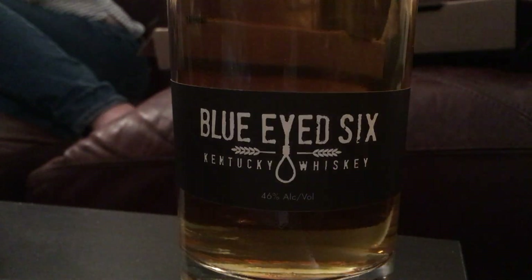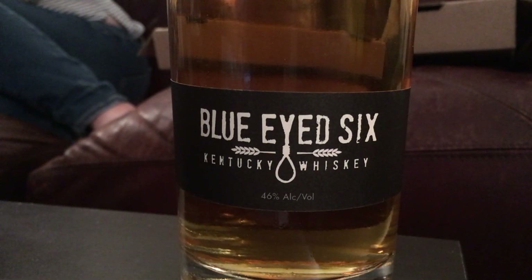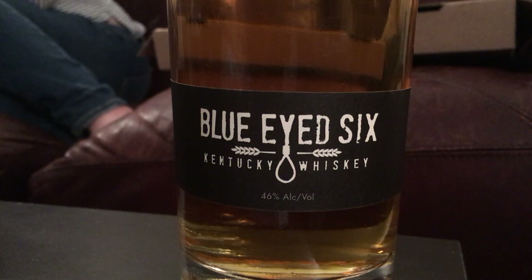This is made in Kentucky, sourced to PA for Hidden Still. It's 100% corn and aged five years. That's pretty much what we need to know.